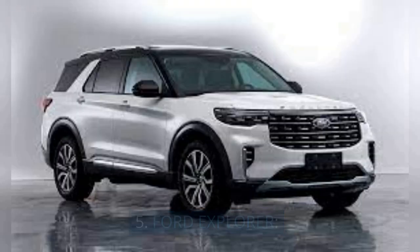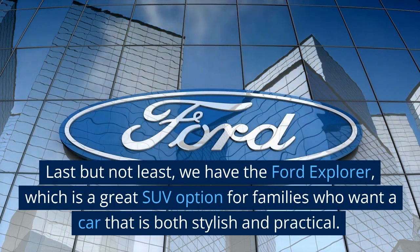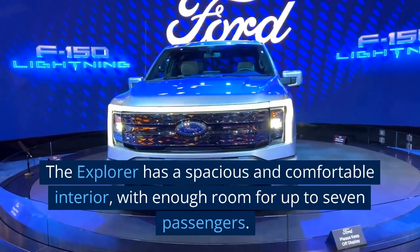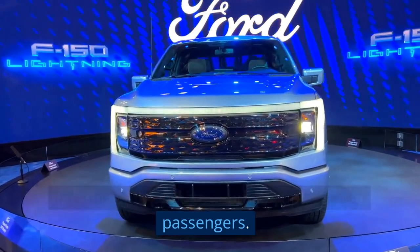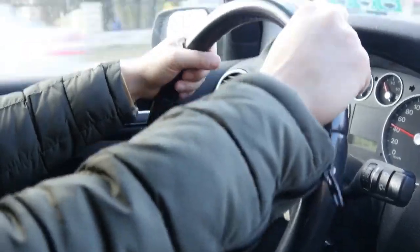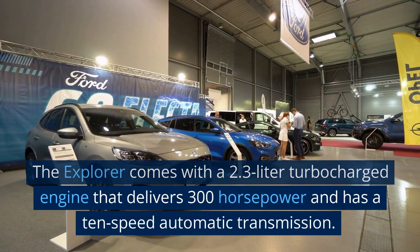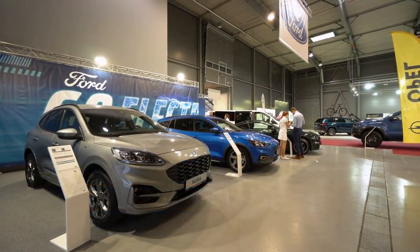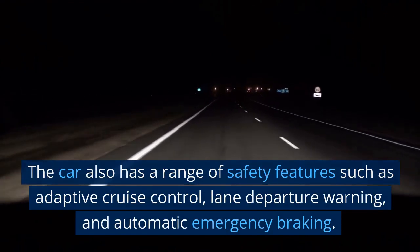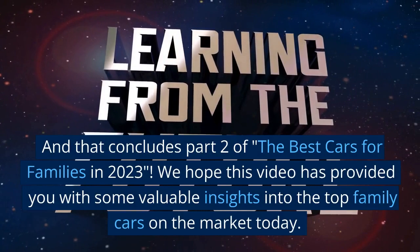5. Ford Explorer. Last but not least, we have the Ford Explorer, which is a great SUV option for families who want a car that is both stylish and practical. The Explorer has a spacious and comfortable interior with enough room for up to 7 passengers, and an impressive fuel economy, making it perfect for long family trips. The Explorer comes with a 2.3-liter turbocharged engine that delivers 300 horsepower and has a 10-speed automatic transmission. The car also has a range of safety features such as adaptive cruise control, lane departure warning, and automatic emergency braking. And that concludes Part 2 of the Best Cars for Families in 2023.